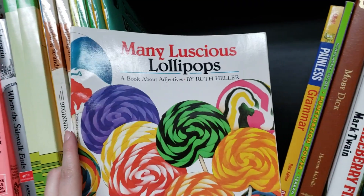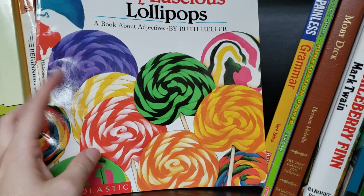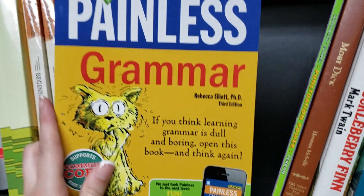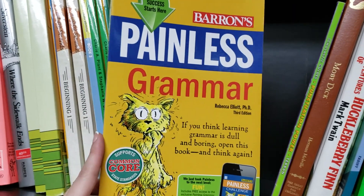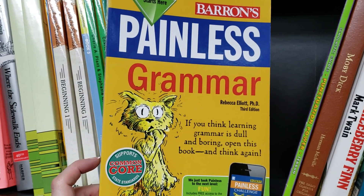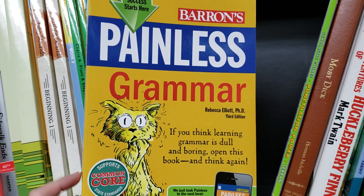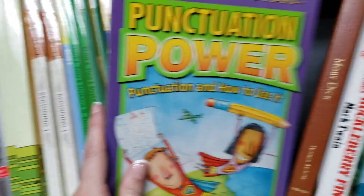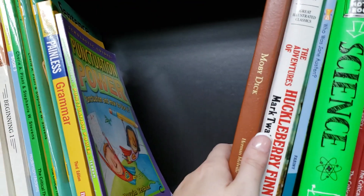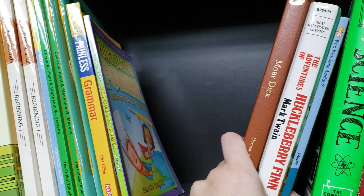I also have a couple of random extras: a fun book about adjectives, the Painless Grammar book for grammar topics we may have missed or need reminders on, and Punctuation Power.